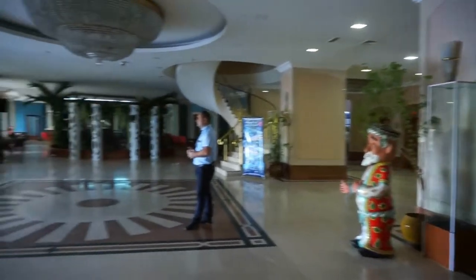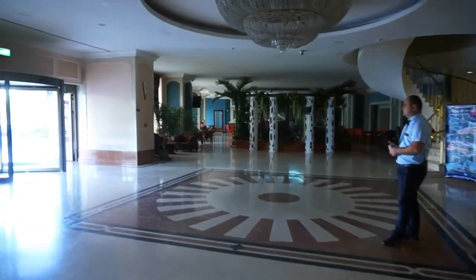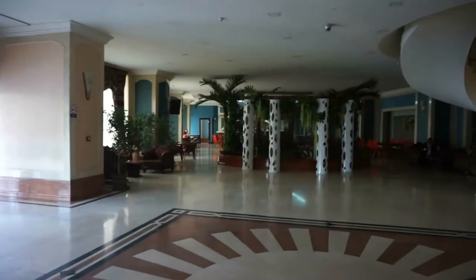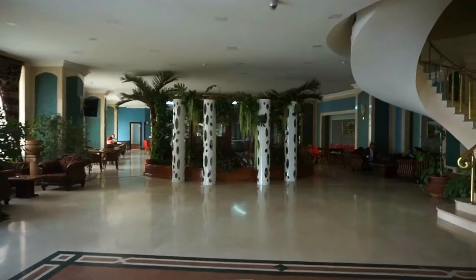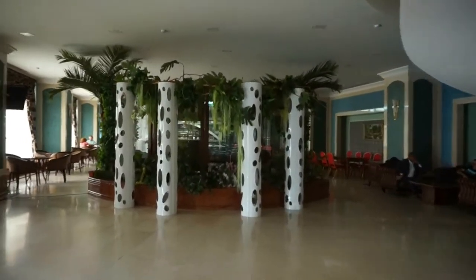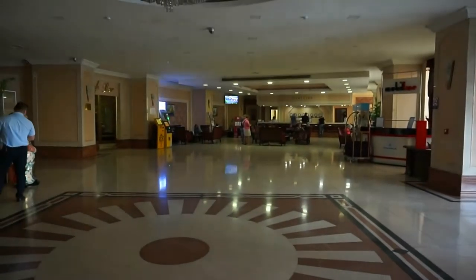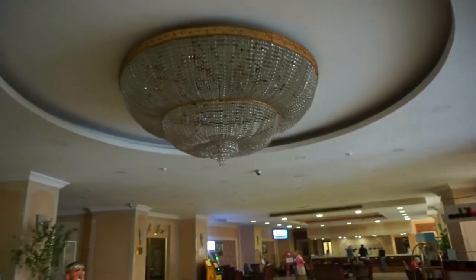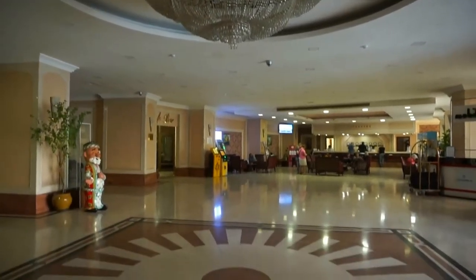This is it, guys — Hotel Uzbekistan, one of the most famous spots to visit here in Tashkent. Here's a very last view of the interior. This is Vic. Thank you for joining me, all the way from Uzbekistan, Central Asia. Bye-bye.